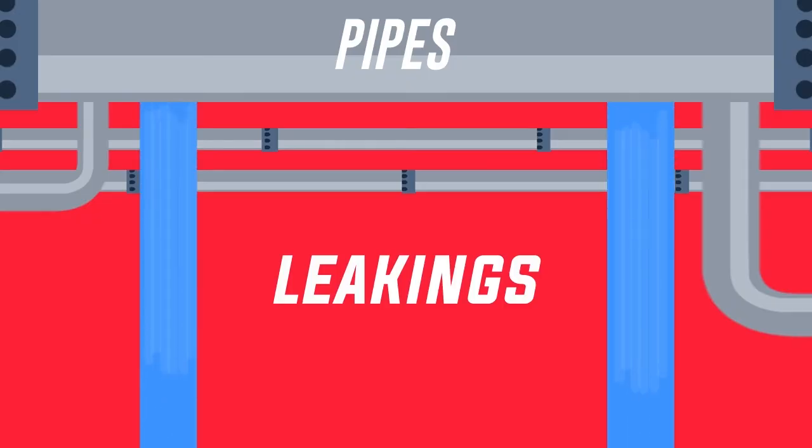Pipes, leakings, and piping corrosion problems can be inspected, detected, and determined more easily using a gamma graphite device.